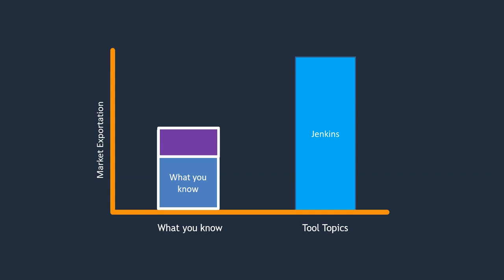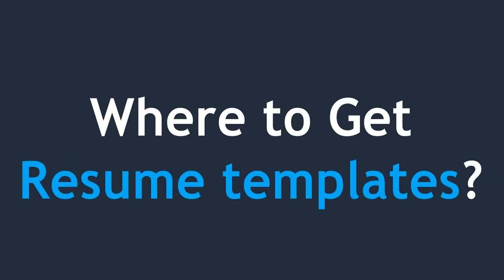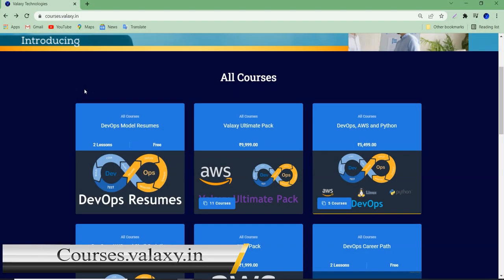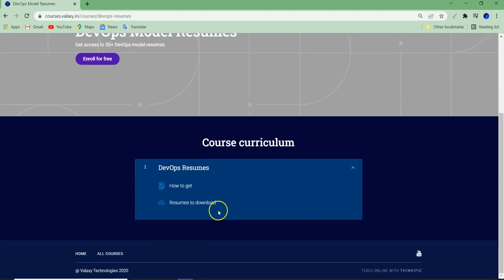By uploading early you stay in touch with the technology, maintain your confidence, and learn what you need to crack interviews. Who hits the market first gets a job first, because those who don't upload their profile don't know what the market is expecting. If you need resume templates, you can visit our website courses.valaxi.in — we have a DevOps model resumes section where you can enroll for free and download 50 plus resume templates. We also provide professional resume preparation services if you need expert help.